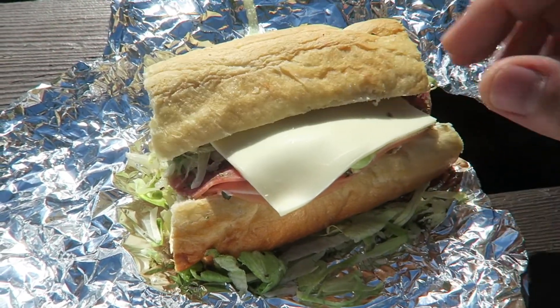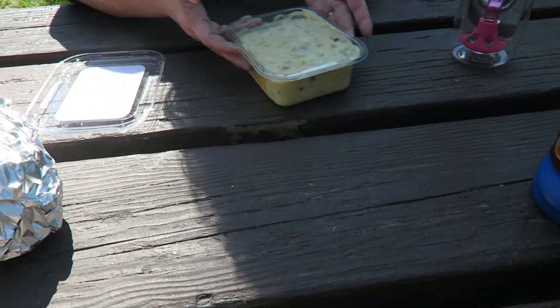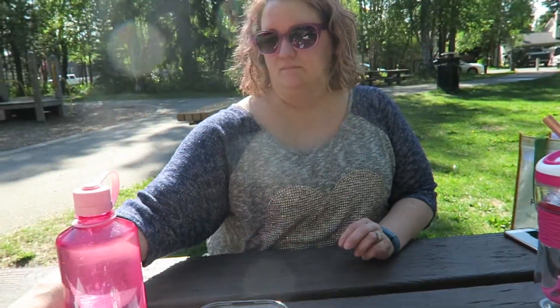We got these sandwiches we made — kind of an Italian sandwich, delicious. Lay's stacks of chips, potato salad, some cookies we brought, and waters. Sherry, how excited are you to be picnicking outside? Pretty excited, it's a nice day!